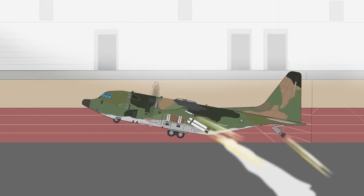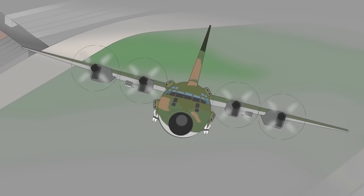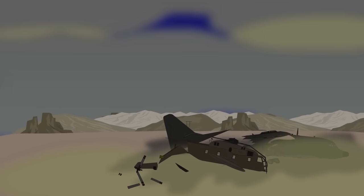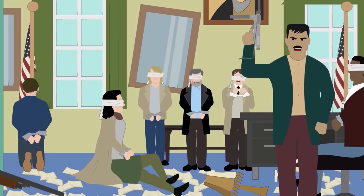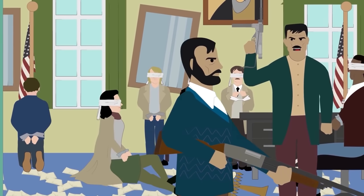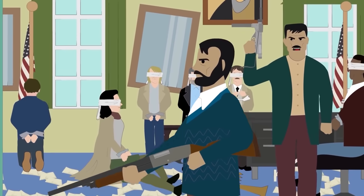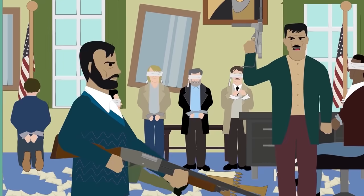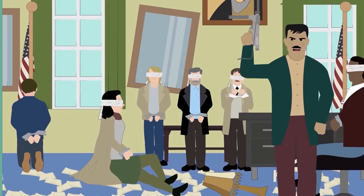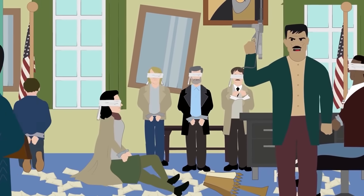In 1980, three C-130s were planned for modification in the most curious fashion, to participate in the rescue of American hostages in Tehran. On November 4, 1979, supporters of the Iranian Revolution captured 52 Americans and held them hostage for 444 days — an event known as the Iran hostage crisis, which was the beginning of long-lasting hostility between the United States and Iran.